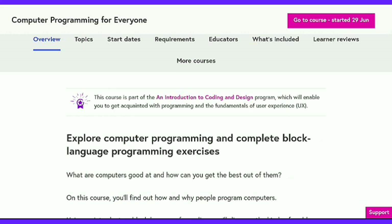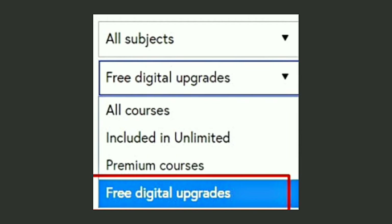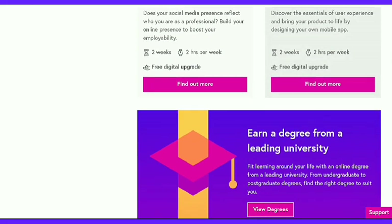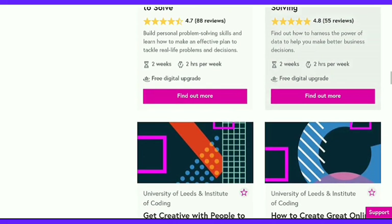How do you know if any course has a free certificate or not? To check for courses offering free certificates, click on the Free Digital Upgrade option as mentioned. The Free Digital Upgrade option is in the column of Course Subscription. When you click on Free Digital Upgrade, you get these courses from Computer Science and IT branches.